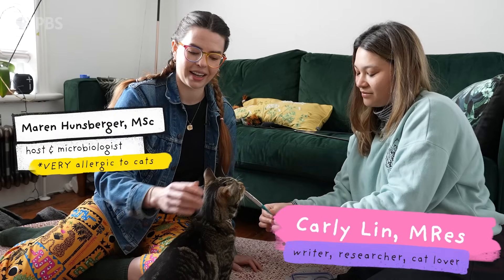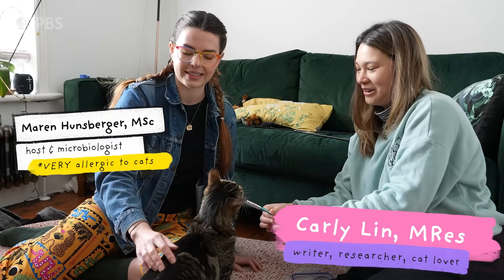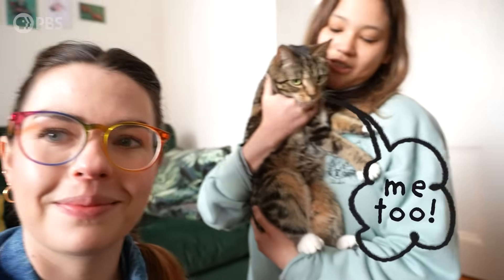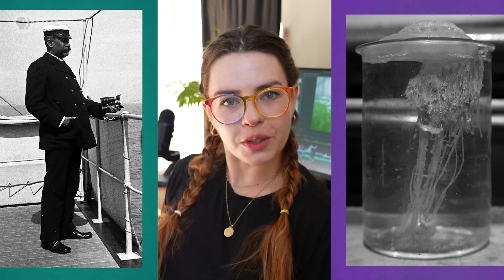This is going against all my instincts here, and I am about to involve my face. I am feeling itchy. It's happening. I have so many questions, like why do I have this reaction and Carly doesn't? Or are my cat issues the same as something like a peanut allergy? And how in the world is all of this connected to a failed experiment involving man-of-war venom and Prince Albert the First of Monaco?